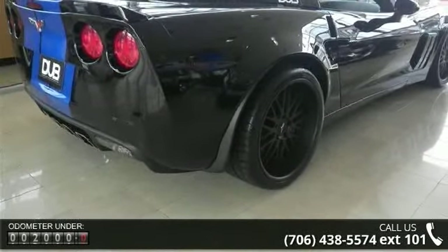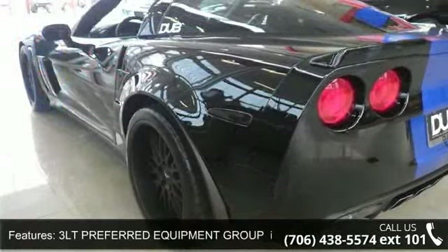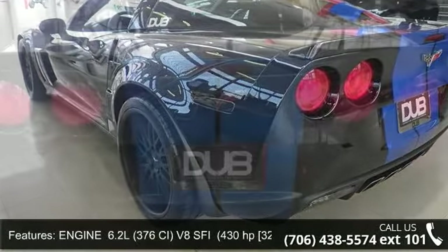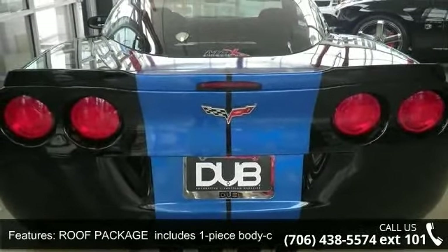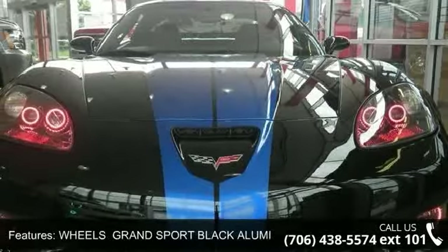Enjoy these notable features: power windows, roof package includes one-piece body color roof panel and one-piece transparent roof panel, stability control, Bluetooth connection, engine 6.2L, 376 CI, V8 SFI.